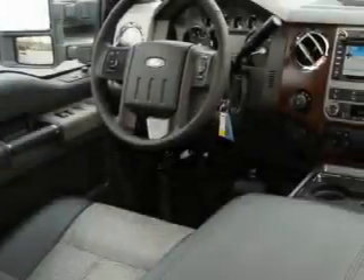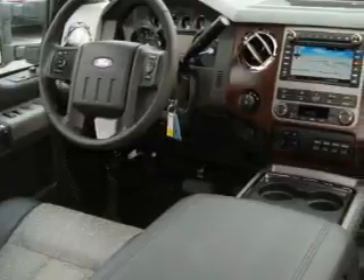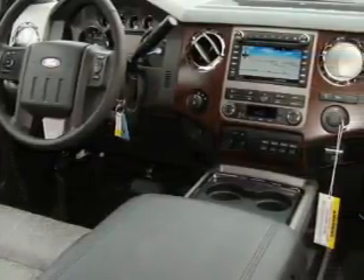Additional features include a traction control system, an anti-lock braking system, and this vehicle's stylish design always looks great.